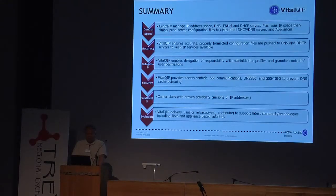To get good control speed, you must have a good solution where you can manage your IP space — thinking DHCP, ENUM, DNS — and plan everything and push these configurations to remote DHCP/DNS servers easily. Also get reporting out of them. Vital QIP can ensure that your configuration is correct in your remote servers. If they are not correct, you know the situation — it's sort of tricky, and this situation has been seen in this country too many times.